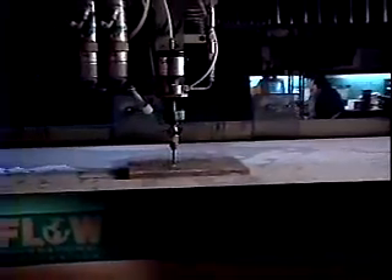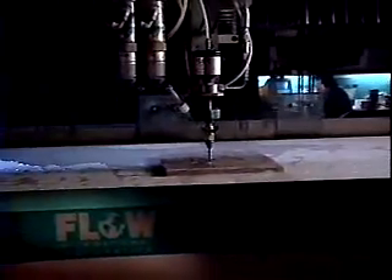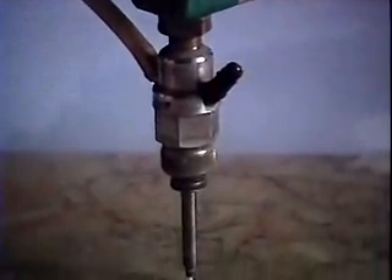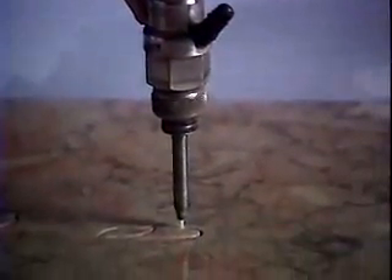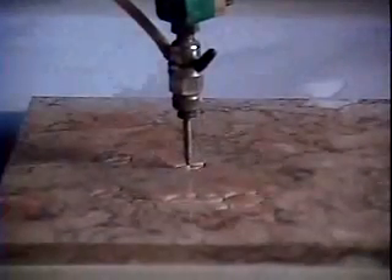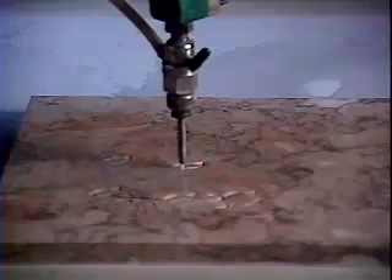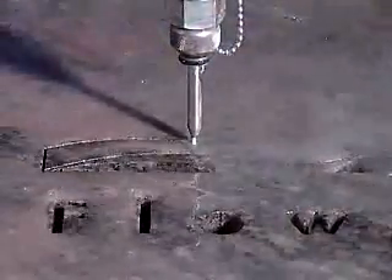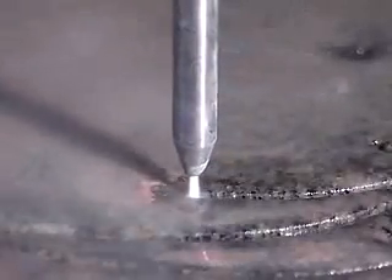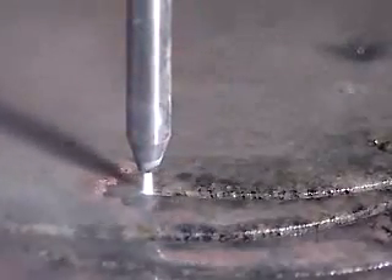You're looking at a 60,000 PSI abrasive water jet system invented by Flow in 1979 and patented in 1982. 60,000 PSI — about 200 times more pressure than in a fire hose. At that pressure, the water jet stream is traveling at three times the speed of sound. To cut hard materials such as metal and stone, abrasive is used. The abrasive, garnet, is entrained into the water stream and accelerated like a bullet out of a rifle.